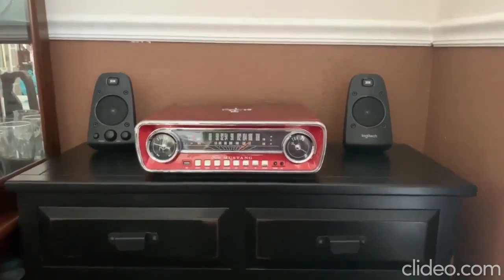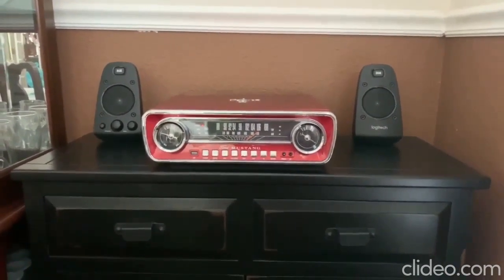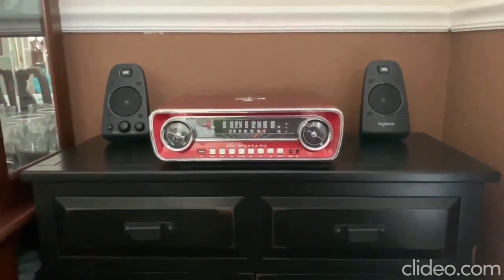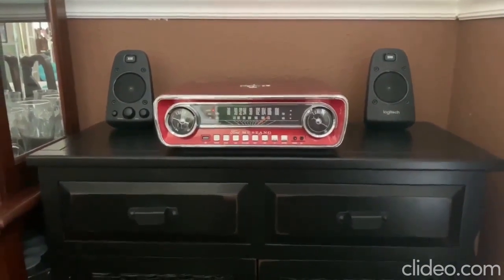Hi everybody, it is Wednesday early afternoon and I'm going to show you our little record player corner in the dining room that we have set up. It's not very big but it plays records very nicely and has a nice sound, and it also is a radio besides that.